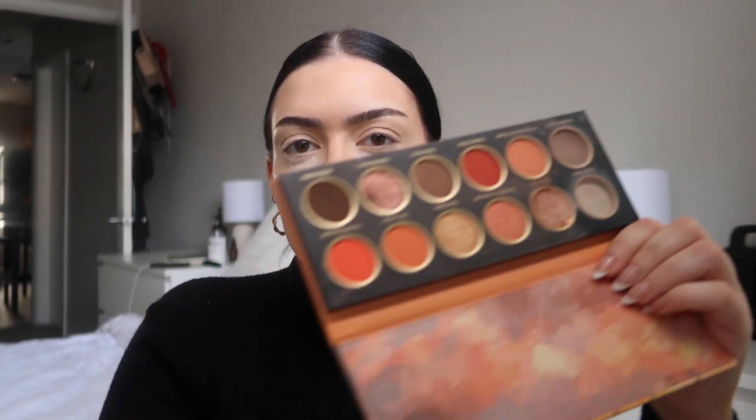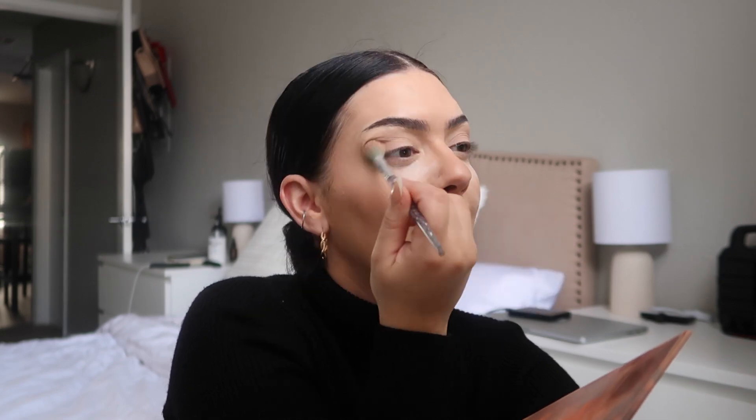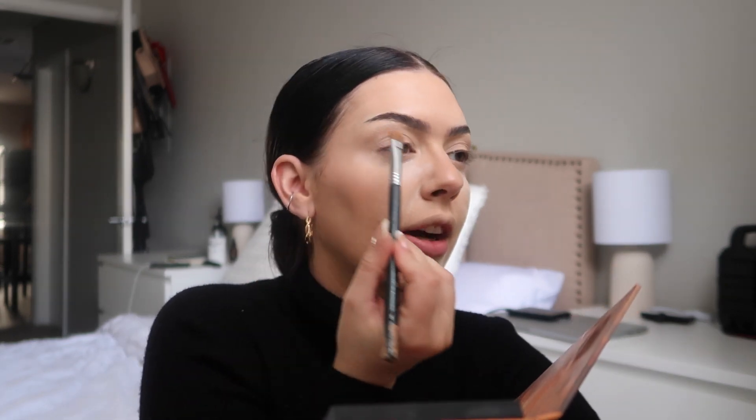We're gonna take the Juicy palette — this is one of my favorites for every day. This is giving sunset at the beach and the weather outside is giving winter, so it's not really going with the vibes but I'm here for it. I'm just taking a light brown. How are you guys liking Vlogmas? I'm also adding a shimmer shade — use your finger with glitter shades, look at how pretty that is.